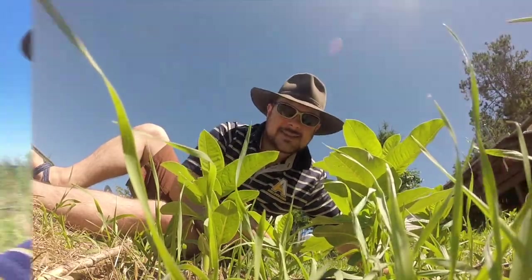Now you might ask yourself — why is it called milkweed? On the inside of the leaves and the stem of this plant is a white milky substance, so when you break the leaf it actually looks like it's oozing out milk.